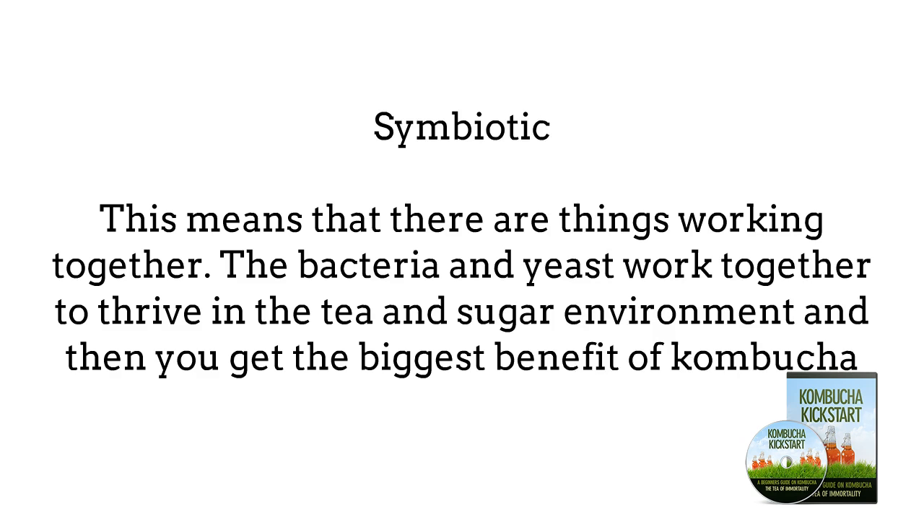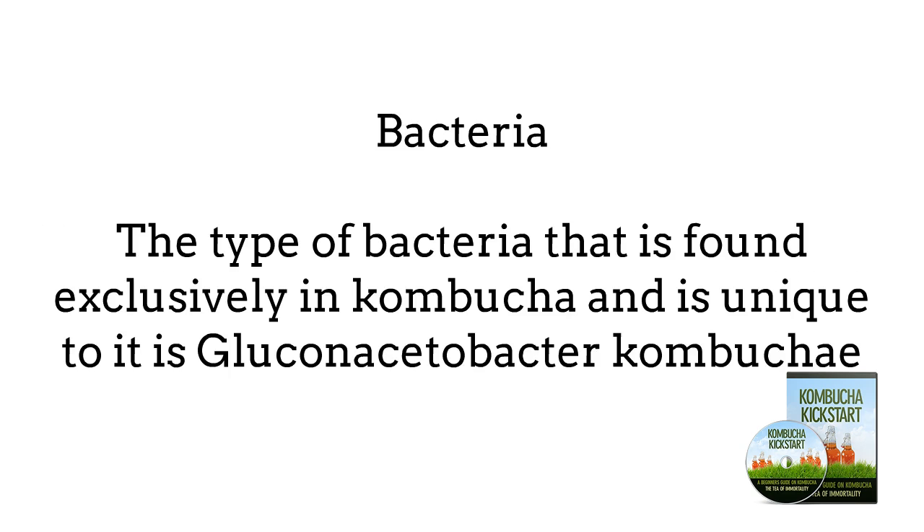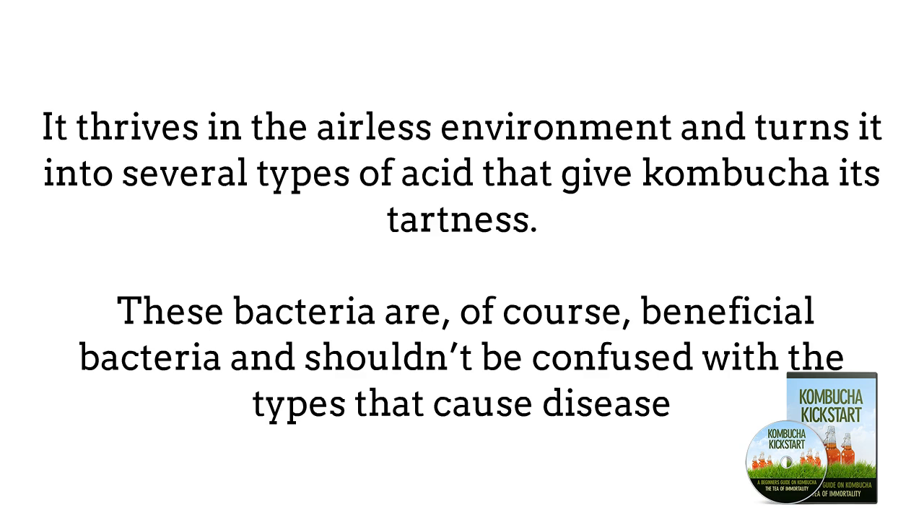Symbiotic means that there are things working together for mutual benefit — in this case, the bacteria and yeast work together to thrive in the tea and sugar environment. Culture refers to the microorganisms, bacteria and yeast, that have been allowed to grow so that they can be used for a specific purpose. The type of bacteria found exclusively in Kombucha is Gluconacetobacter kombuchae. It thrives in the airless environment and feasts on the tea and sugar, turning it into several types of acid that give Kombucha its tartness. These are beneficial bacteria and shouldn't be confused with the types that cause disease.